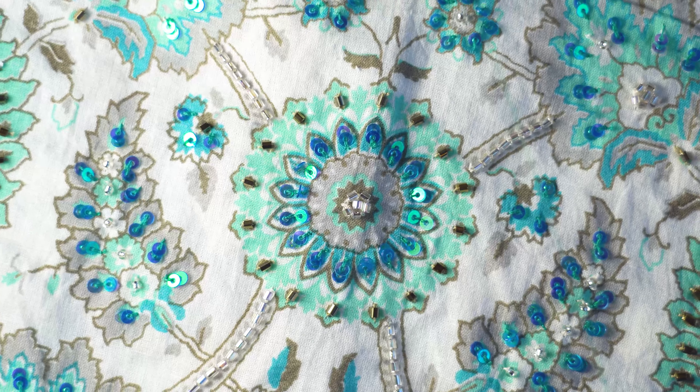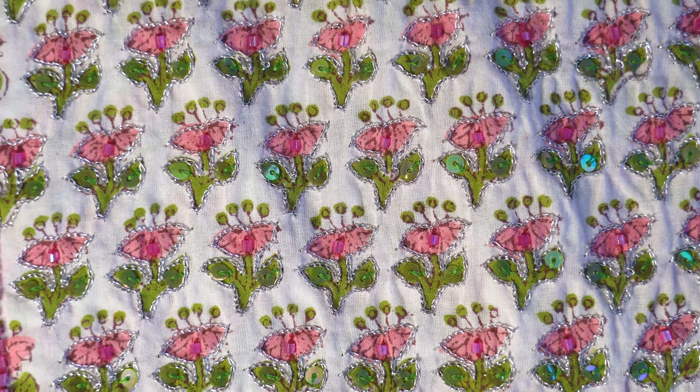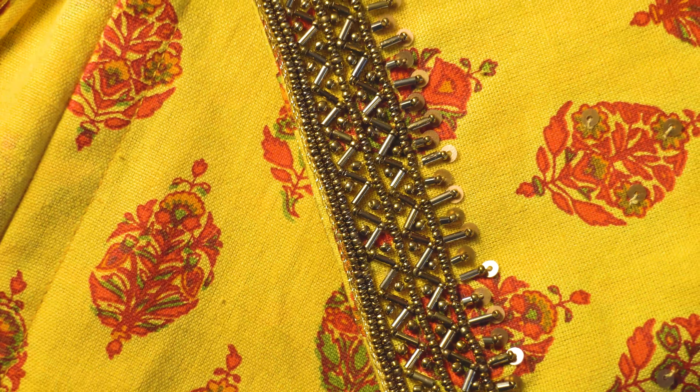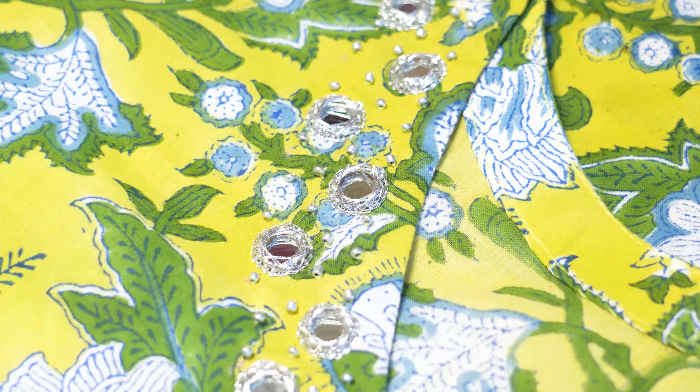For example, we can do cushion covers, curtains, frocks, anarkalis, blouses, sarees — whatever we can make from this, we are doing for them here at Curves.